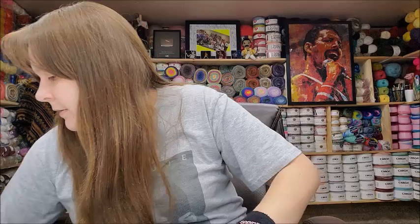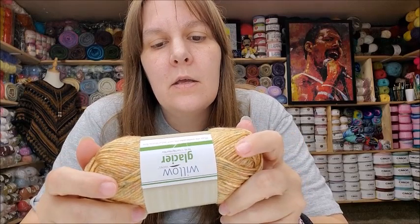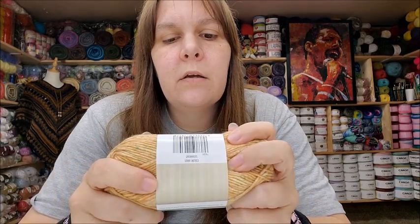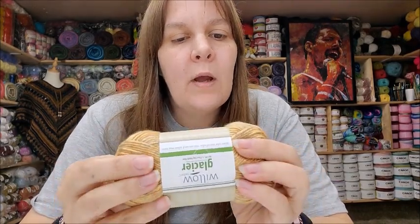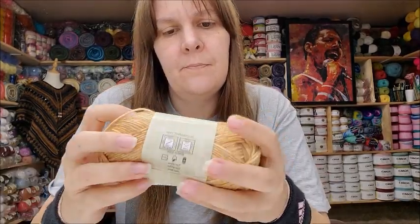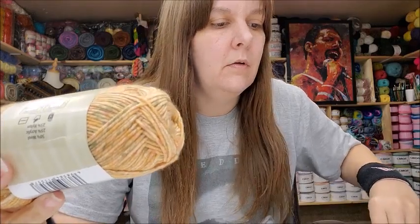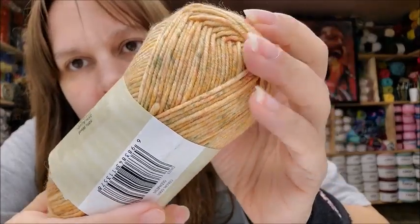Let's see what this is here — Willow Glacier Yarns, 1.7 ounces, 50 grams, 98 yards. The color is called Sediment. It's 50% wool, 25% acrylic, 25% nylon — hand wash, lay flat, made in China. It's a four-weight yarn, interesting and soft and squishy. The Glacier runs $3.99 a skein. It's a very thin four-weight yarn but pretty — I like the splotches in it.